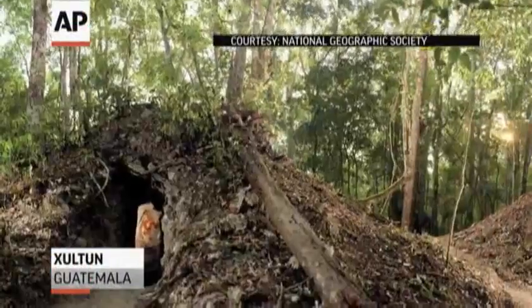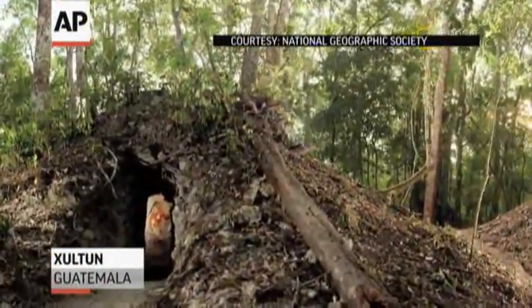This is the first glimpse that we get at what science was like in the new world before the arrival of the Spanish and at the height of Maya civilization in one of its great cities.